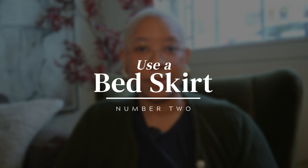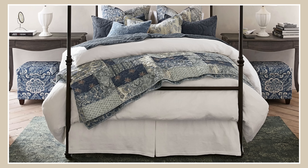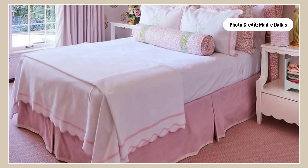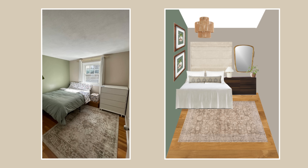Another hack for the bedroom is to put a bed skirt on your metal bed frame instead of buying a traditional bed frame, which can cost almost thousands of dollars. Metal bed frames are things most people have anyway. If you put a bed skirt on it, that creates the illusion of a bed frame. To sell that further, match that bed skirt to a Roman shade or curtain in the bedroom to create a continuous look that fakes an upholstered bed look for less.